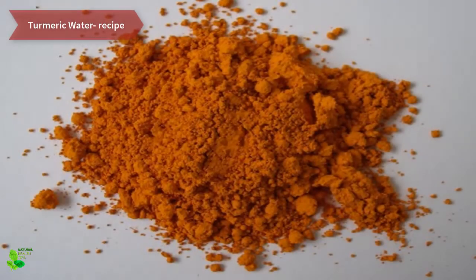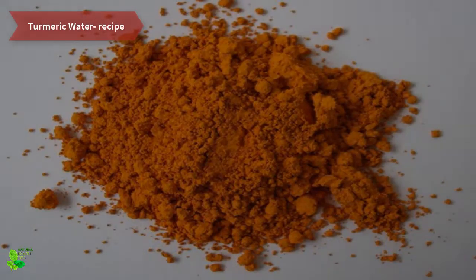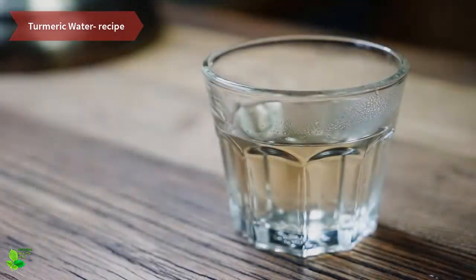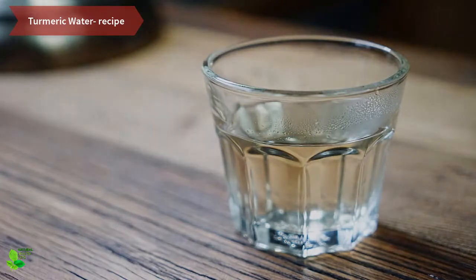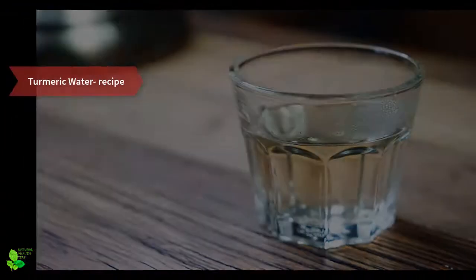Turmeric water ingredients: one-fourth teaspoon turmeric, one and a half cups of water. Method of preparation: first boil the water, add the turmeric, and boil for 10 more minutes. Then leave it to cool for a couple of minutes and drink it.